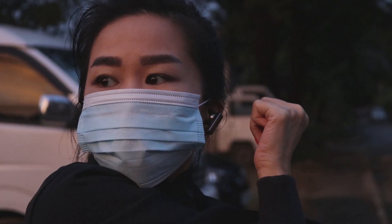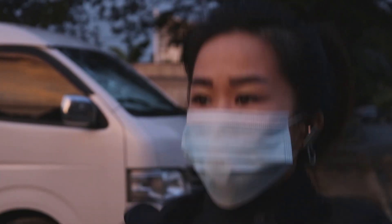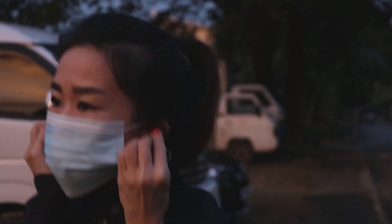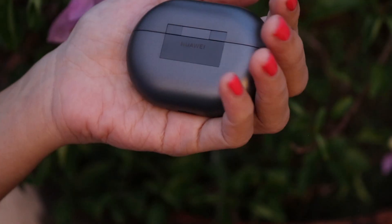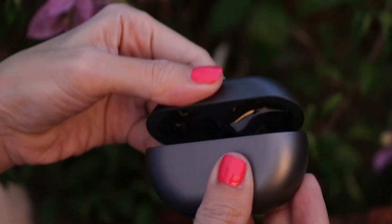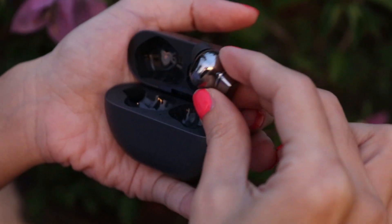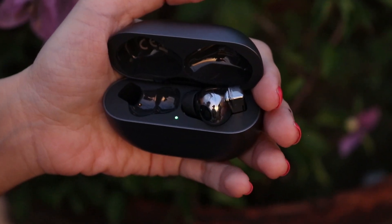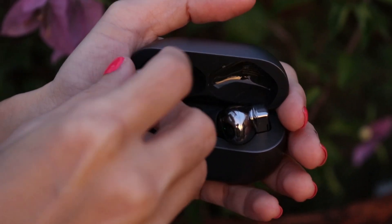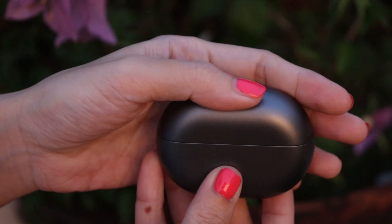The Huawei FreeBuds Pro combines a sleek, premium aesthetic and a portable design with a slate of cutting-edge features you won't find on other devices at their price point. Huawei has already established itself as one of the world's top smartphone vendors, and with excellent devices like the FreeBuds Pro, it might not be long before we see the tech giant at the top of the true wireless earphones market. We'll see you in the next one.